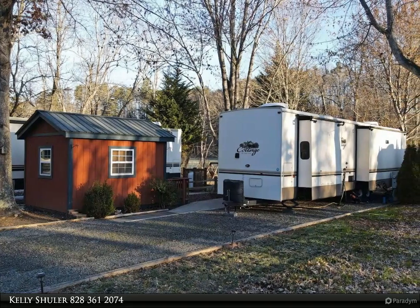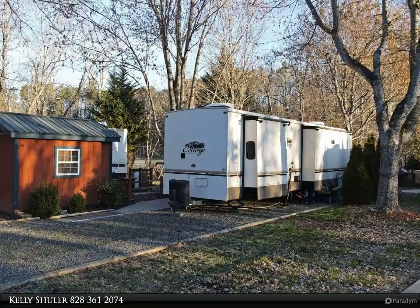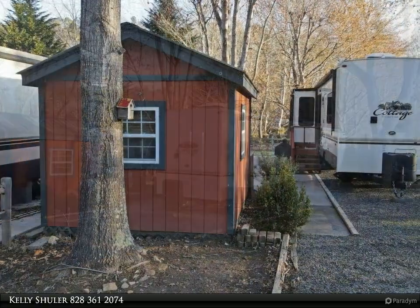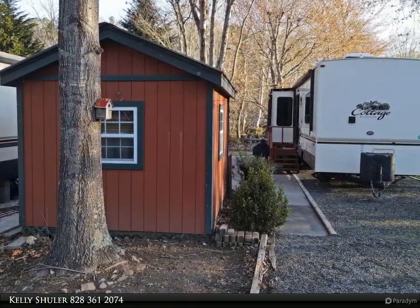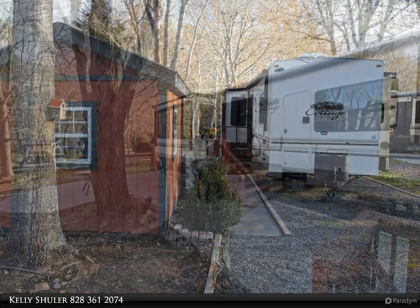This Coldwell Banker High Country Realty property video is presented by Kelly Schuller. Amazing creek front lot with a beautiful 2018 Forest River 40 featuring Cedar Creek RV, fully furnished, in the heart of Keystone Valley.